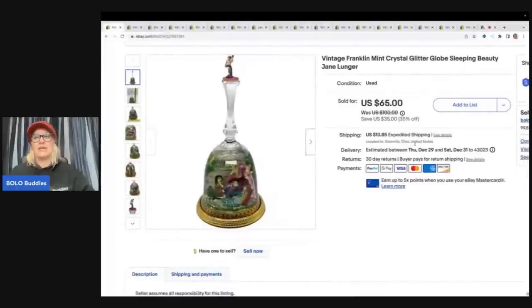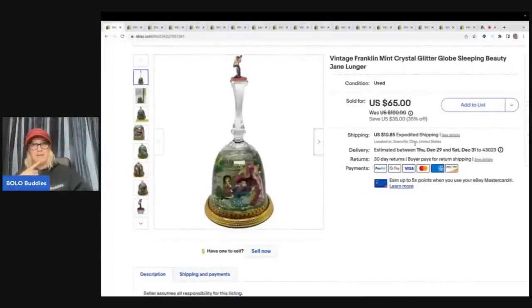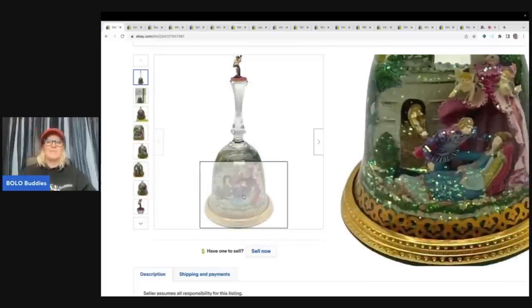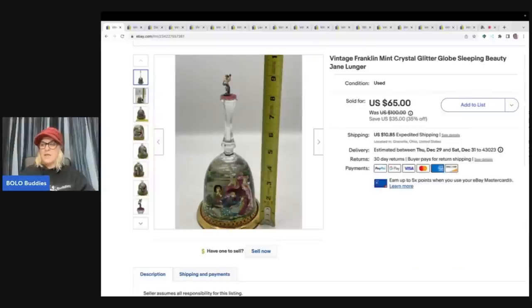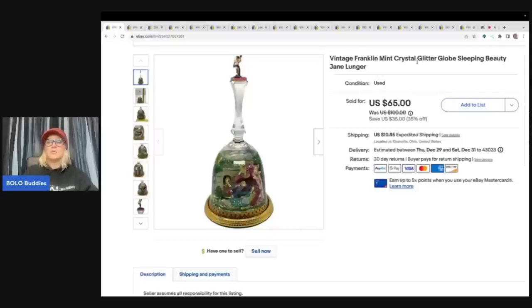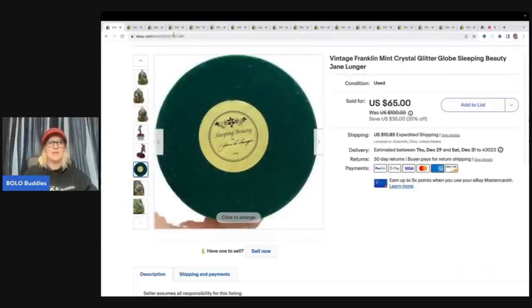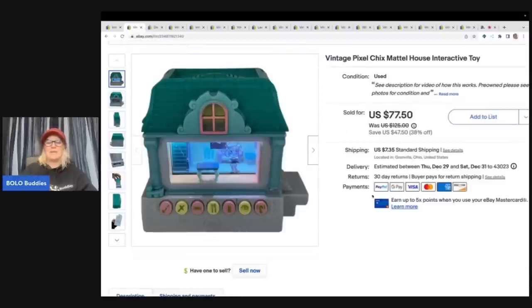The first item we're going to talk about — and you guys, if you've been here for a while, you know that I am not a fan of breakables. Can you believe I bought this? It's got the little piece on the top. It's full of water. These are kind of like a snow globe shaped like a bell. These are Franklin Mint Crystal Glitter Globe Sleeping Beauty by Jane Lunger. I picked them up at a garage sale — I think I got three or four of them. I ended up paying $2 for this and I sold it for $65 plus shipping. I'm a better shipper than I give myself credit for. I just don't like it — it takes me a long time and I'm always worried about it.